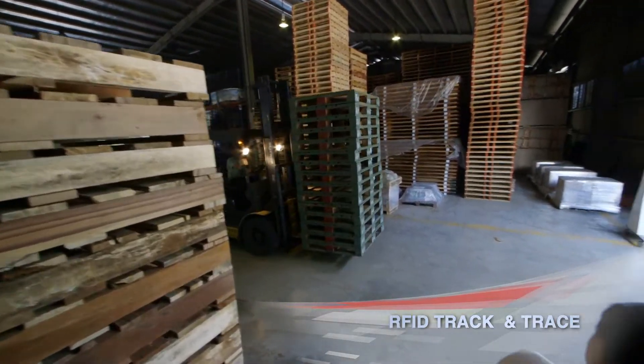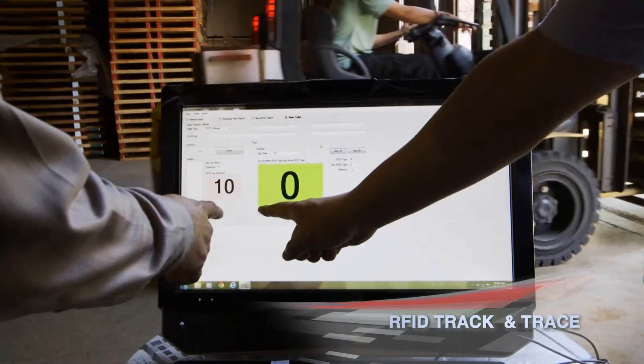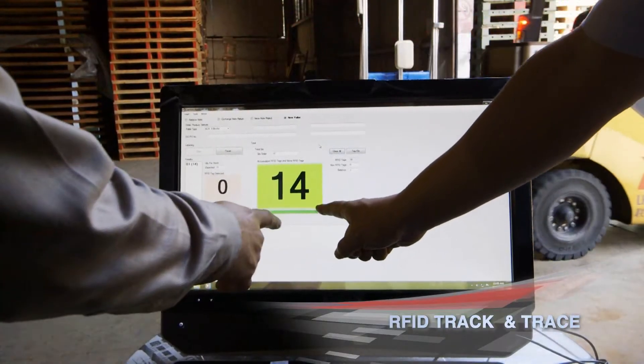Following that success, we have set up a new supply chain office to maintain the system and carry out RFID track and trace projects at our factories. This in return became a new business venture for our companies.